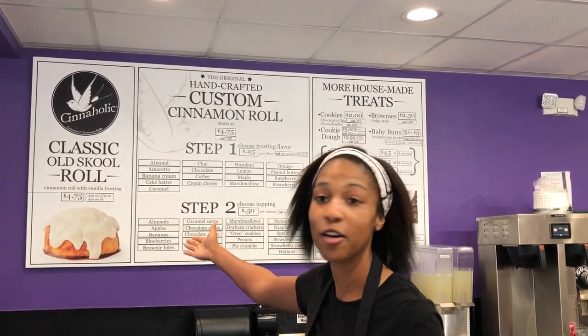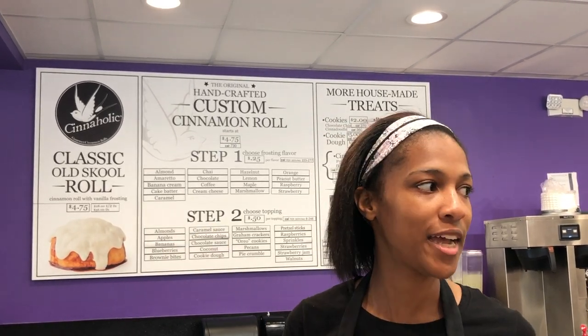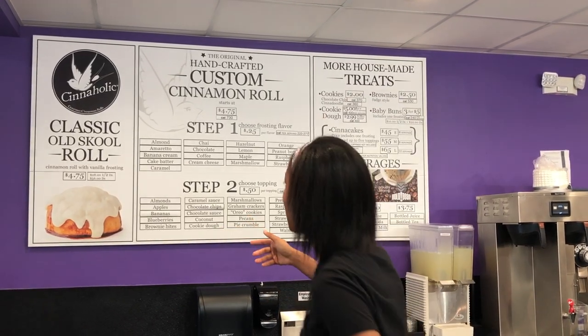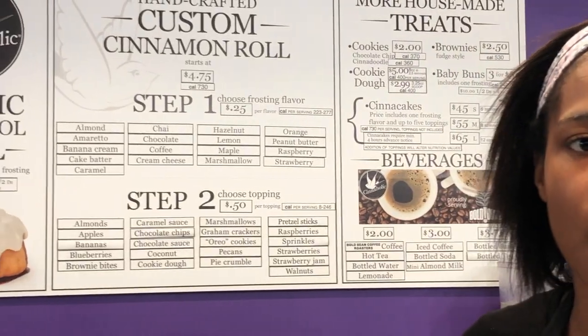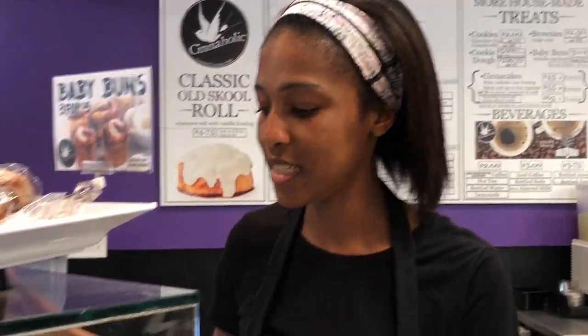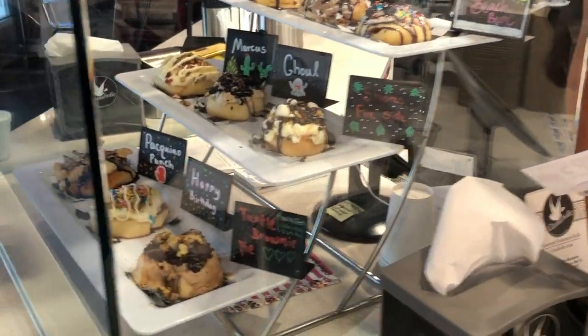Our specialty is that we customize cinnamon rolls. It starts off with our vanilla frosting, and if you want to change your cinnamon roll into anything other than the vanilla frosting, step one is all the toppings you can choose from. If you look in the display case, all of these are examples of ways we've customized them.